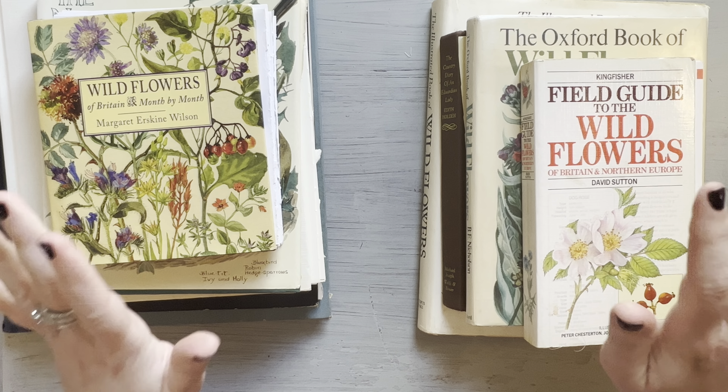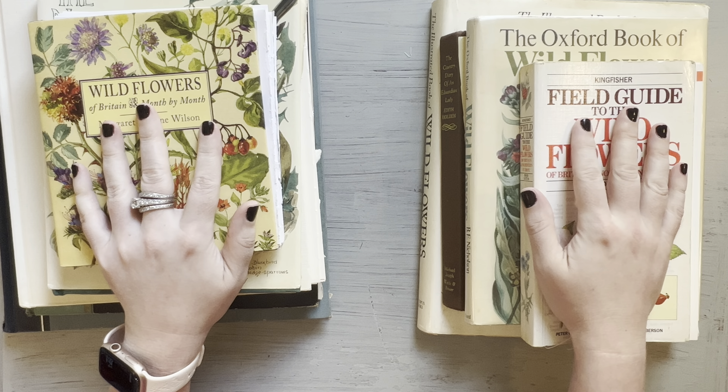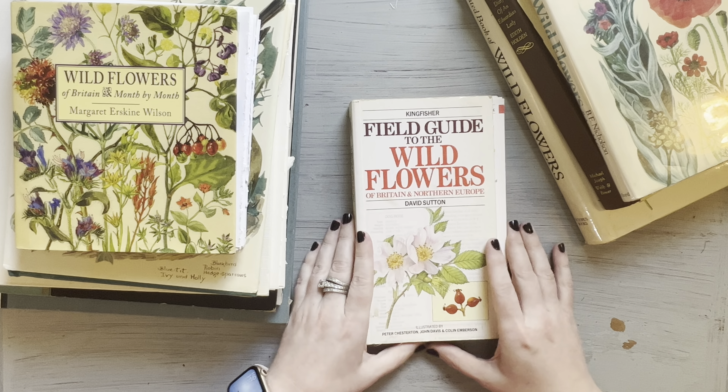Hi guys, this is Madeline and I am here today with a viewer requested video. I received a request to do a video of my favorite vintage books, specifically botanical books, but I've got a few at the end that I love that are not specifically botanical. I just want to go ahead and get started and show you guys some of my favorite books that I use for junk journaling.